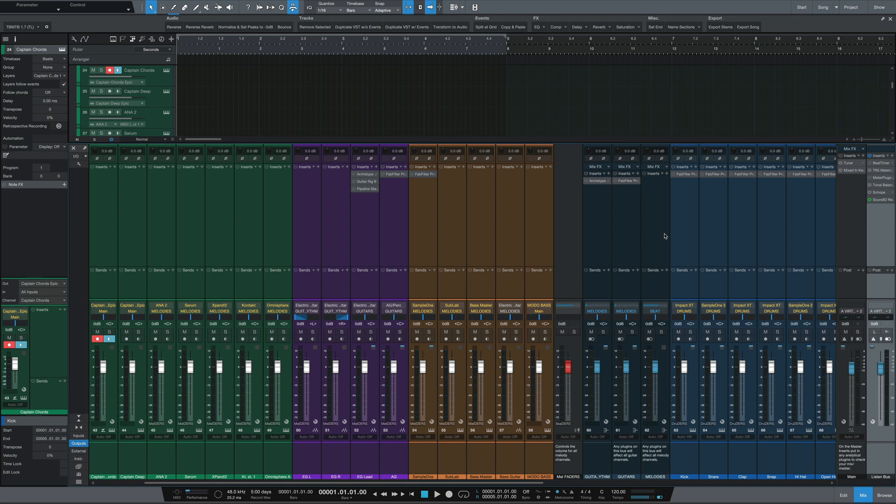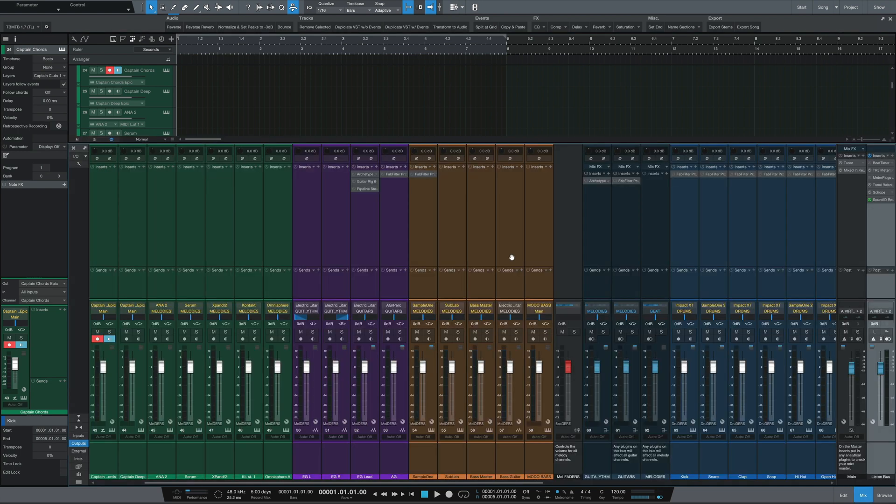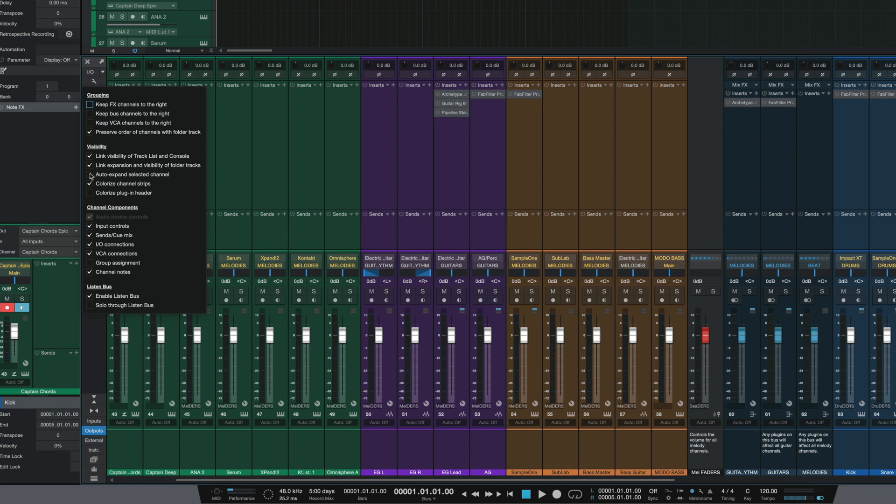If you're wondering how to bring up the Listen Bus, simply open up the mixer, go over to the wrench, and then it should be towards the bottom — enable Listen Bus, right there.